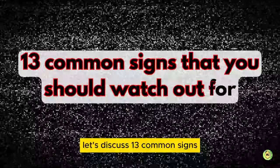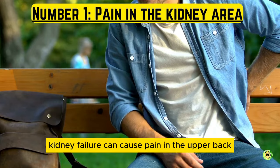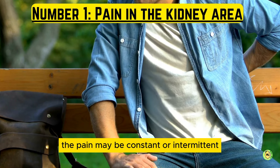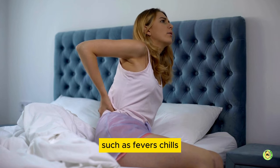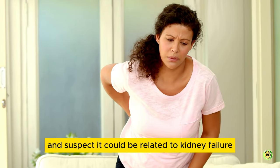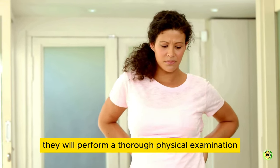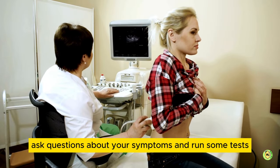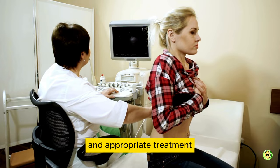So, let's discuss 13 common signs that you should watch out for. Number 1: pain in the kidney area. Kidney failure can cause pain in the upper back, just below the ribcage on either side of the spine. The pain may be constant or intermittent, and it is often accompanied by other symptoms such as fevers, chills, nausea, and vomiting. If you are experiencing pain in the kidney area and suspect it could be related to kidney failure, consult a qualified medical professional. They will perform a thorough physical examination, ask questions about your symptoms, and run some tests. This will help them determine the underlying cause of your pain and provide an accurate diagnosis and appropriate treatment.